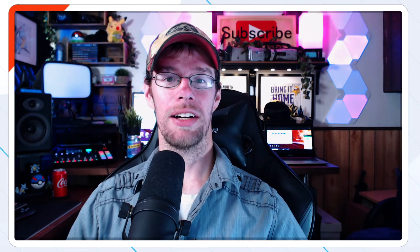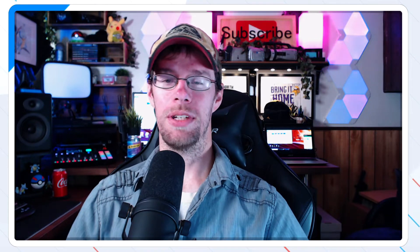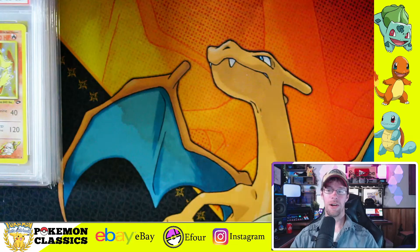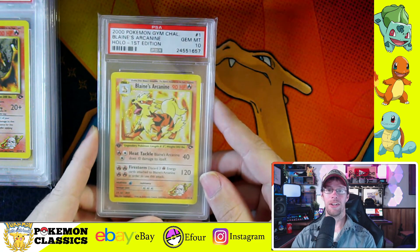Let's jump into these cards. We're going to talk a little bit about some of the price data, some of the population report — hopefully this will be informative, but also an opportunity for me to share some of my collection with all of you. We're going to start out with one of my favorite cards from the set, and I know this is a lot of people's favorite — Blaine's Arcanine.